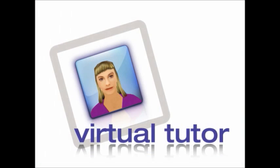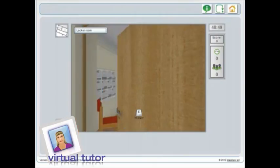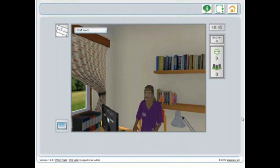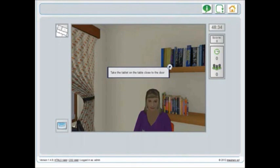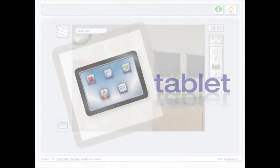Most help comes from Maria, your supervisor and virtual tutor. At the start she will show you where to find your work tablet and how it works.